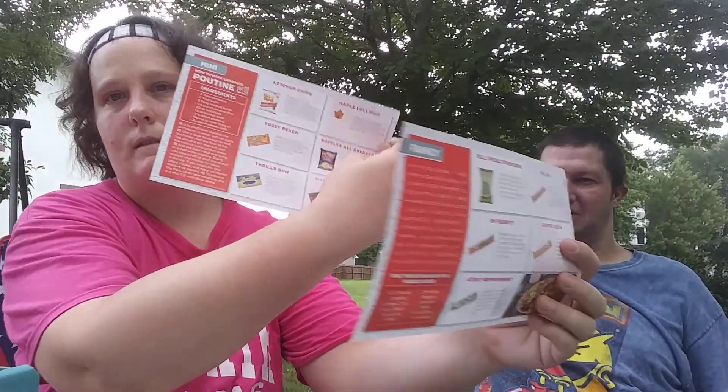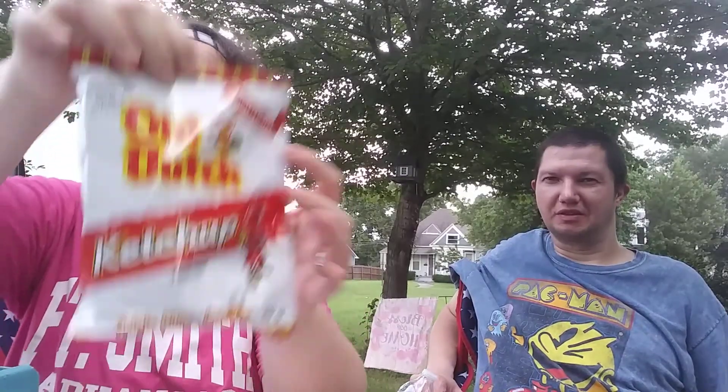First off, we're going to start with the ketchup chips and try those today to see if we like them. These are the ketchup chips. The caption says: 'These famous Canadian chips are the perfect mix of savory and salty flavors with a hint of sweetness that makes them irresistible.' So are you ready to try them?